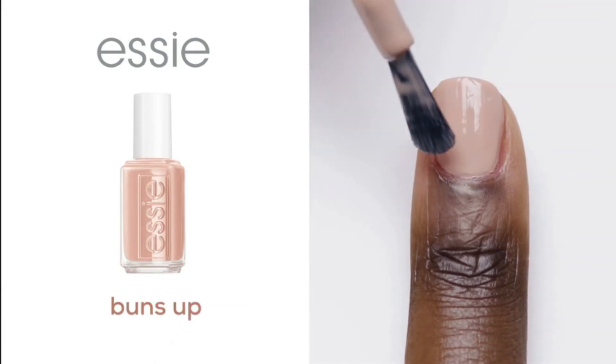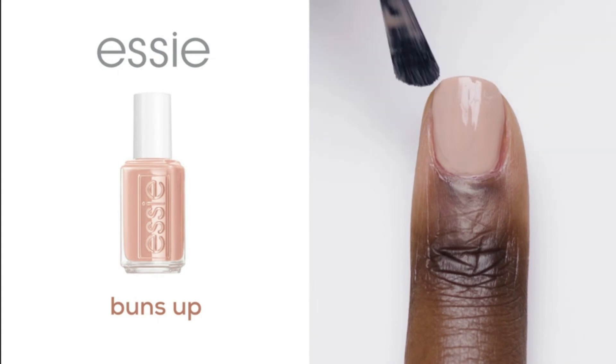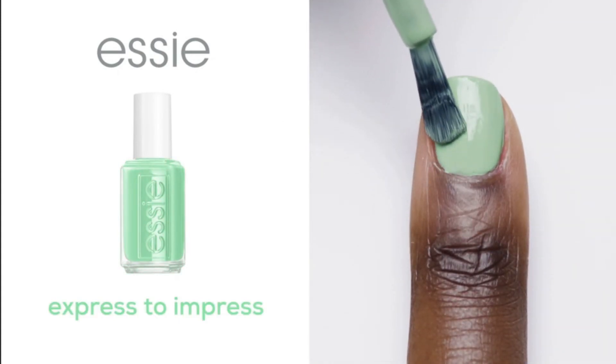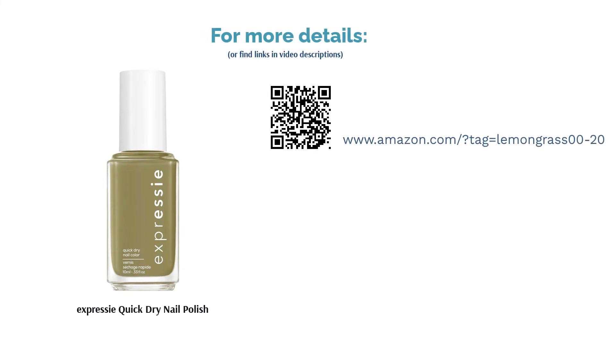On the other hand, various reviewers verified that the product did dry in a minute. Many others were also happy with the high-sheen color that gave their nails a glossy look even without a top coat. The wide variety of color options available was another plus point for reviewers.